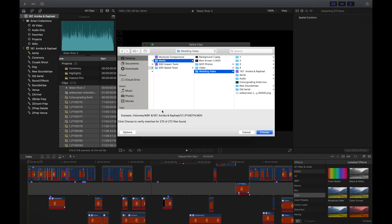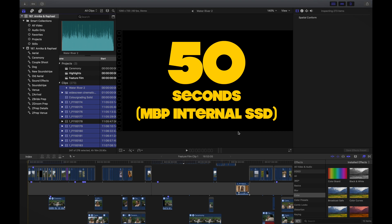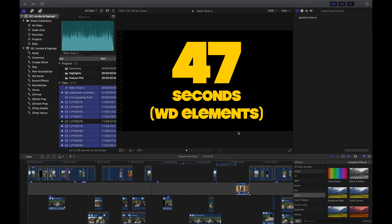Relinking files is something you have to do if you chop and change your storage locations for your media, and I figured that might be an interesting way of seeing how fast the software can access the hard drive — in this case with 200 gigabytes of video files to relink. Performance was exactly the same. When we relinked 200 gigs from the desktop it took 50 seconds, and when we relinked from the Western Digital Elements hard drive it took 47 seconds — it was actually faster to relink from this hard drive. There was not 200 gigs of video footage in the RAM.